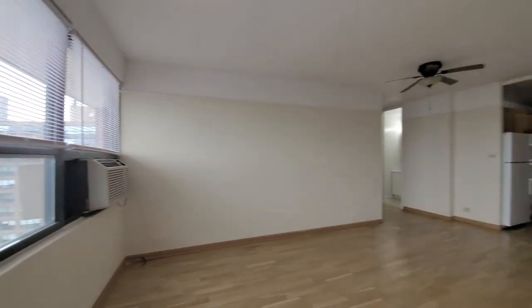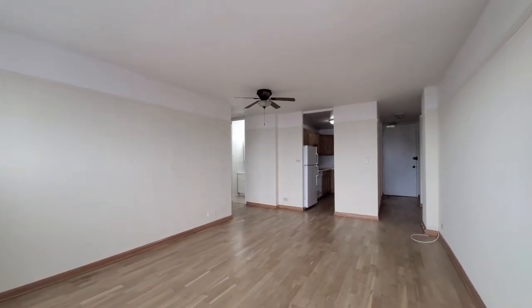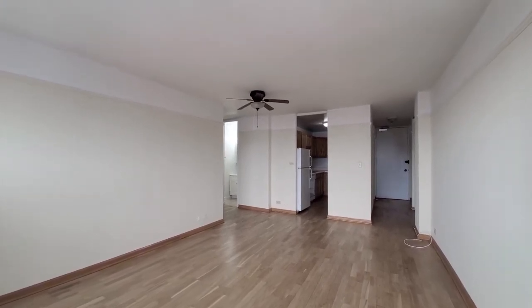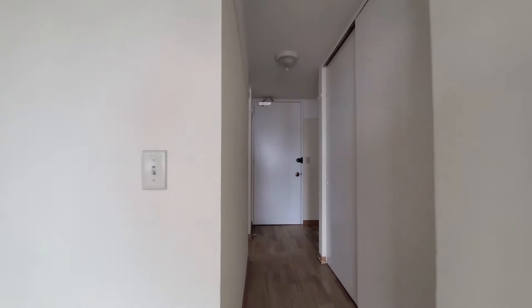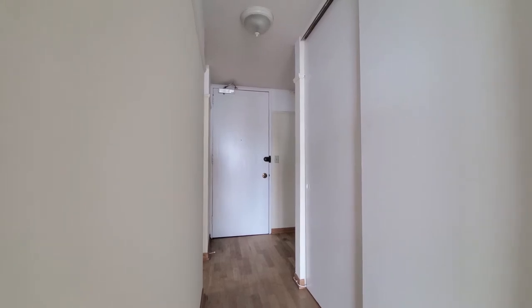I'm turning around into a nice sized living and dining area, looking at oak flooring throughout the apartment. There's a ceiling fan in the living dining area, looking toward the entryway where there's a coat closet and a hall that's wide enough for a console table to set your keys on.